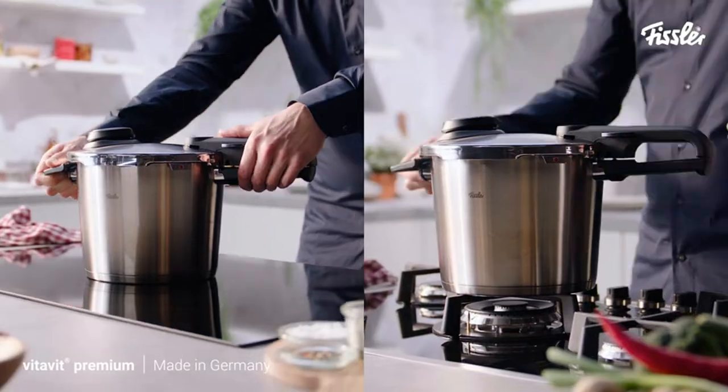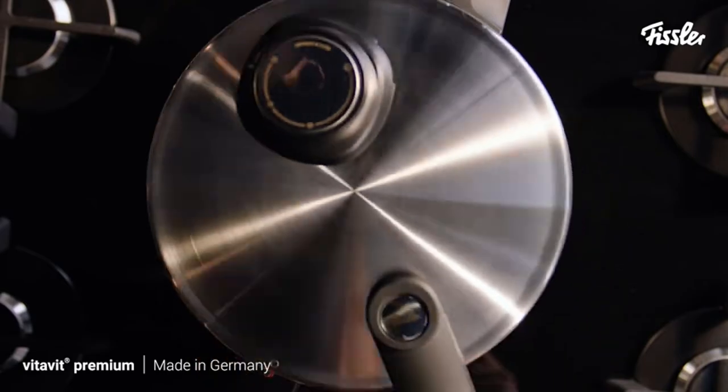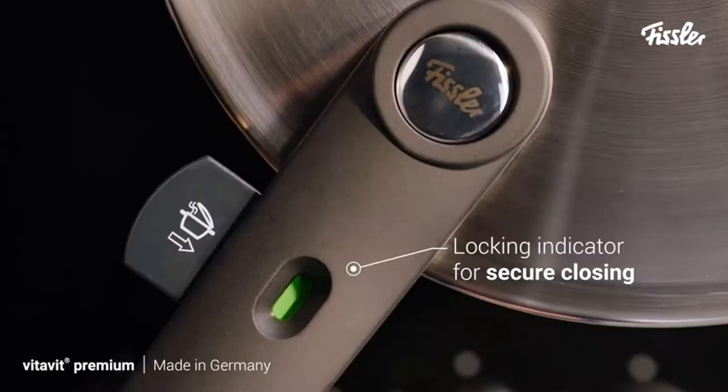Works on all cooktops — suitable for all stovetops. The Cookstar base lies perfectly on cooktops for optimal heat absorption, distribution, and retention.